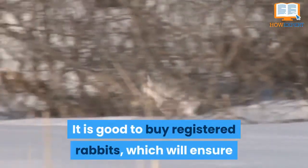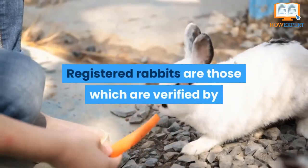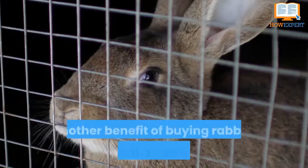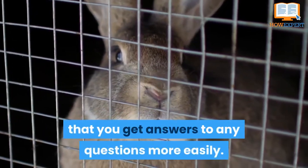It is good to buy registered rabbits, which will ensure that you are getting good quality rabbits. Registered rabbits are those which are verified by the local rabbit breeding association or institute. Another benefit of buying rabbits from a well-known seller is that you get answers to any questions more easily.